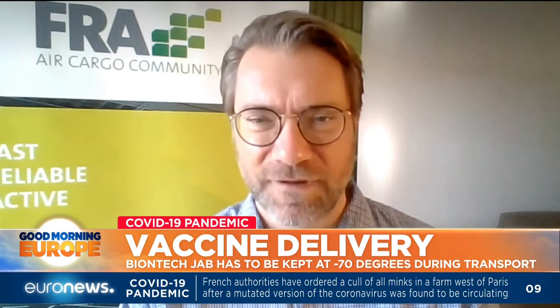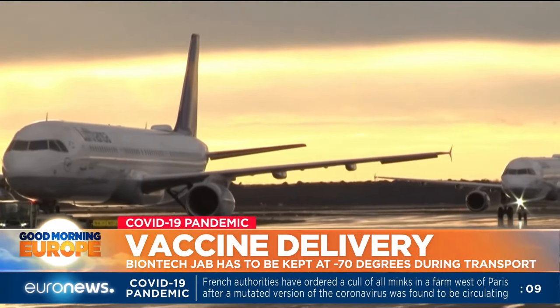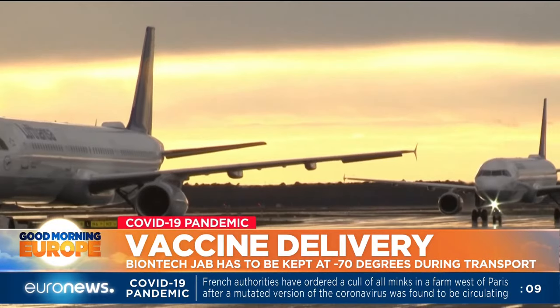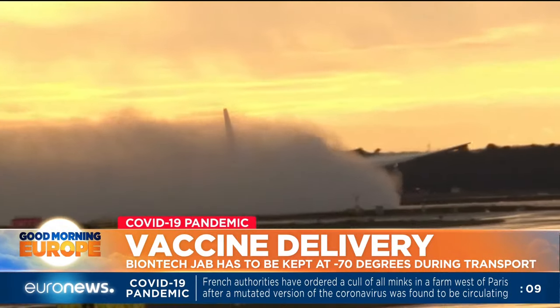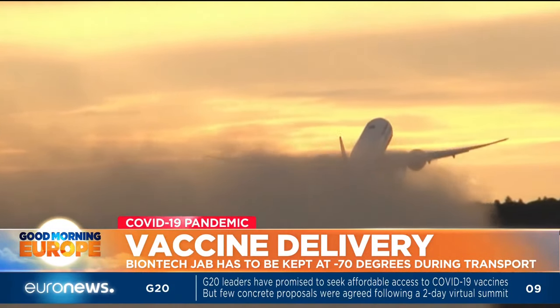It must be clarified beforehand that shipments won't be caught up in customs. Once COVID-19 vaccines that can be stored at fridge temperature are approved, the sky is the limit. Fraport at Frankfurt Airport alone could fly out millions of doses every day.